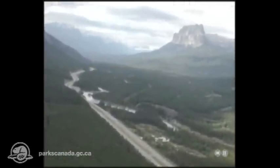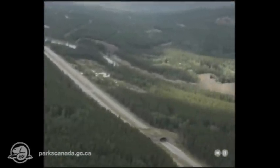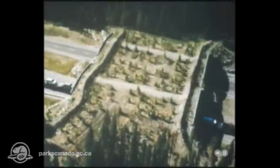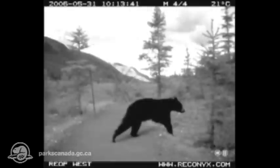The TransCanada Highway can seem like an impenetrable barrier to wildlife crossing the Bow Valley. But look closer. What is this? An overpass for wildlife. Does it work? Yes.